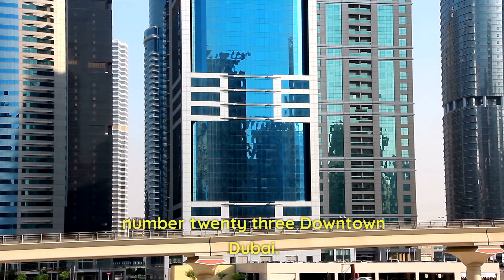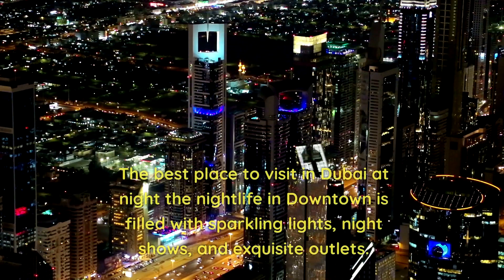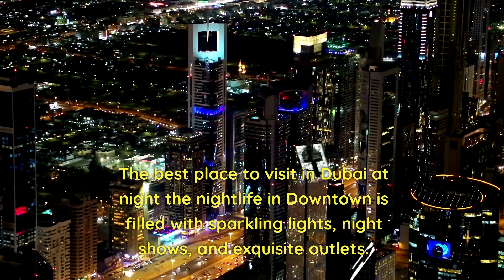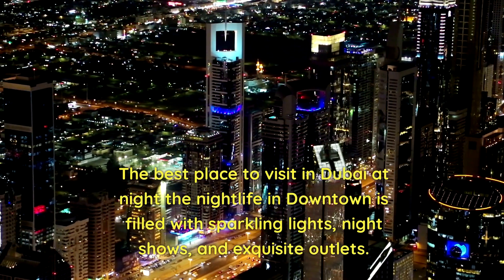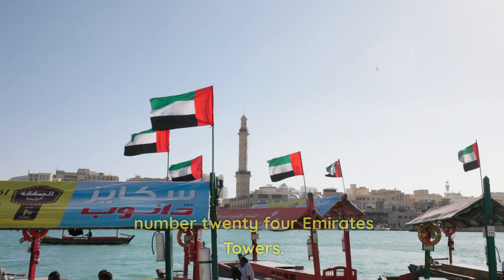Number 23: Downtown Dubai. The best place to visit in Dubai at night. The nightlife in downtown is filled with sparkling lights, night shows, and exquisite outlets.